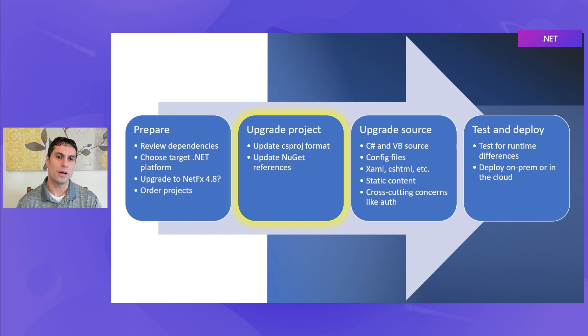After we've done that preparation stage, we'll move on to upgrading the project file itself. We'll start by going from the old-style .csproj up to the new SDK-style projects that are smaller, more human-readable, and easier to work with. We will also be looking at those NuGet references and make sure that they're up to date with versions of the packages that are going to work for your new target, whether that's .NET Standard, .NET 6, or .NET 7.